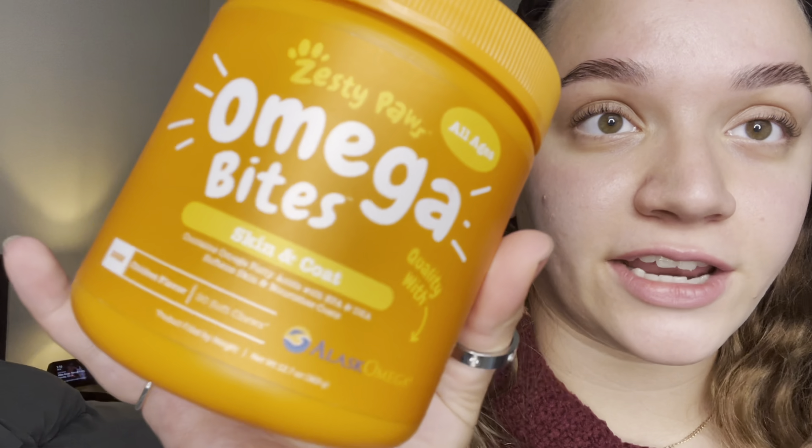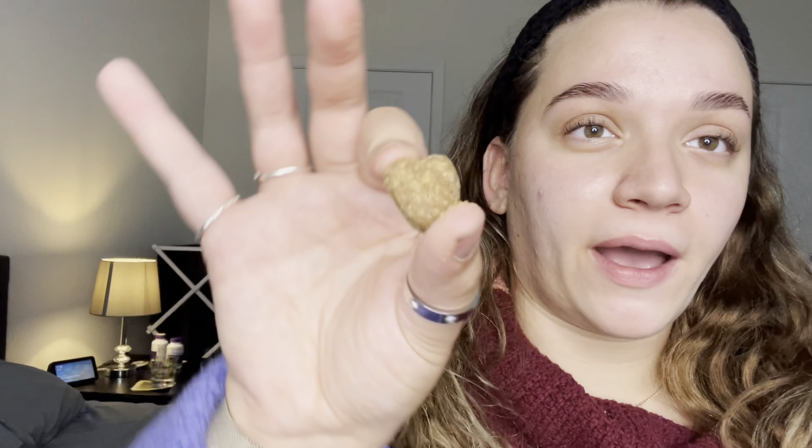Our next item is these Zesty Paws Omega Bites. I love Zesty Paws — they also make allergen immunobites that my dogs absolutely love. Both of them have seasonal allergies and it helps them tremendously. Right now we switched over to the Omega Bites for skin and coat — it contains omega fatty acids with EPA and DHA, softens skin, and nourishes their coats. It's chicken flavored, has 90 chews. I crush it up on top of their food and I can definitely see a difference in both of their coats.